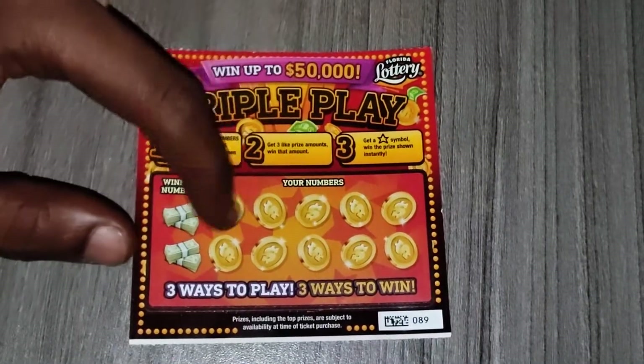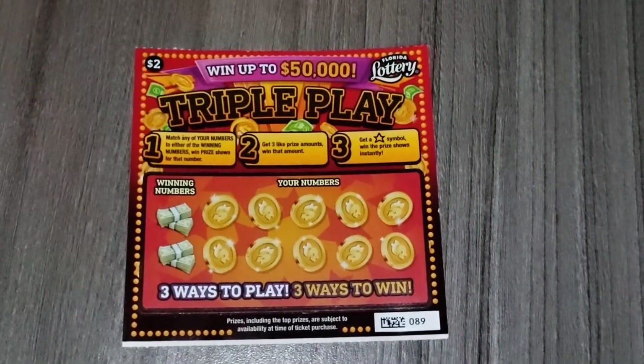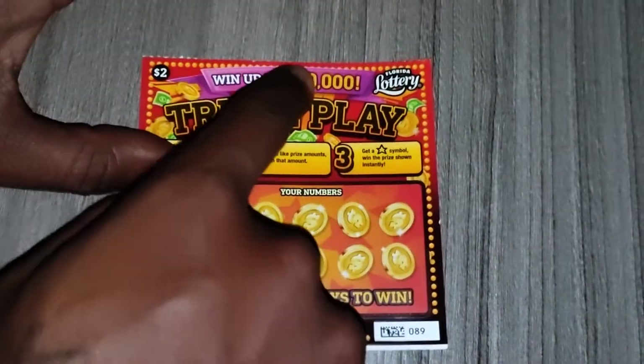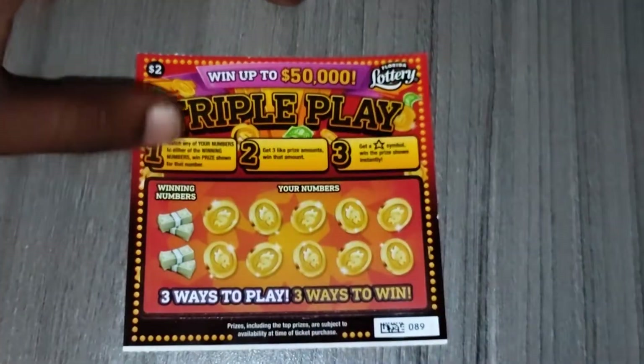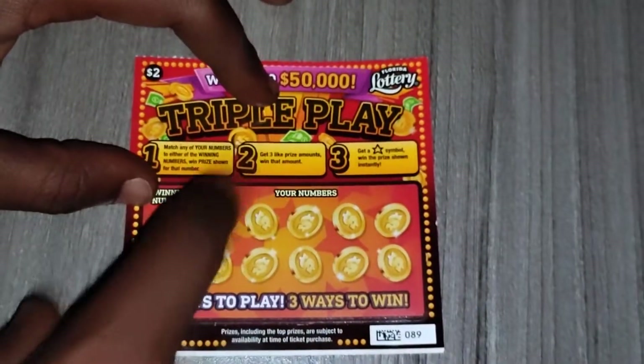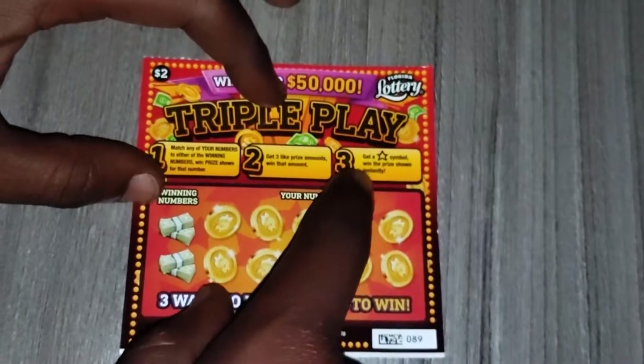I got 3 like prizes a month which was 10, 10, 10 — that's how I won the 10. So there are 3 ways to play, 3 ways to win, and it goes up to $50,000. The first way is to match your two winning numbers to these numbers here. The second way is 3 like prizes a month. The third way is to get the star symbol.